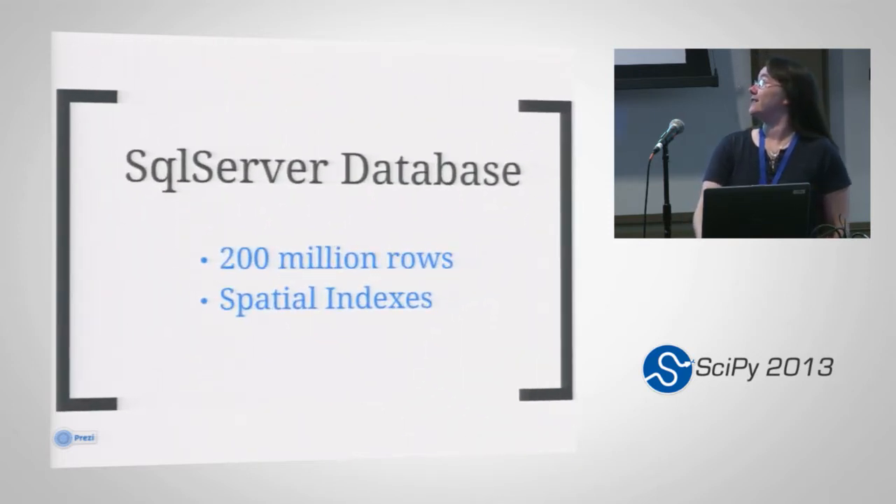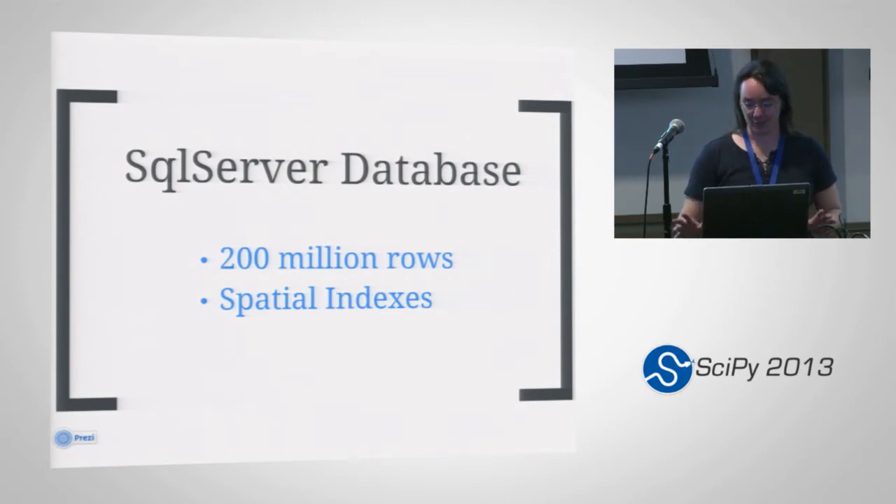We were also having to deal with the SQL Server database, which I absolutely abhorred, but of course I couldn't change it. We were running up against about 200 million rows at the moment. Some of this processing has decreased that, thankfully. But we were also using Esri's native SQL or spatial indexes, which don't really like being messed with either.